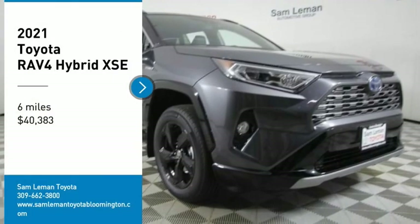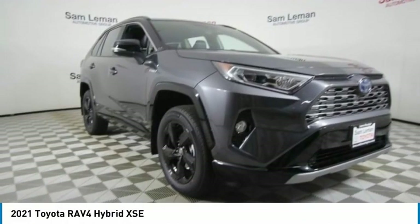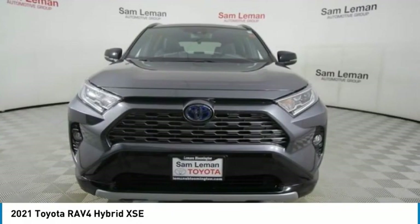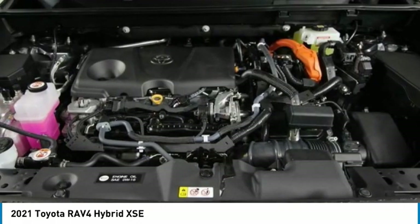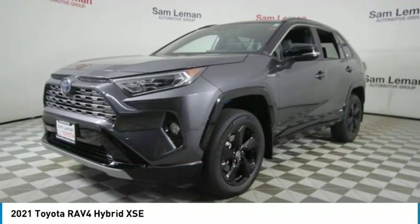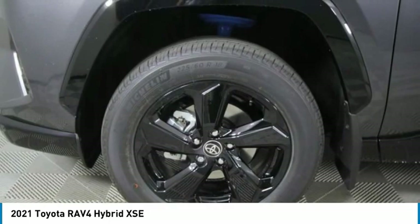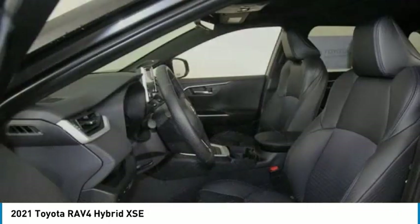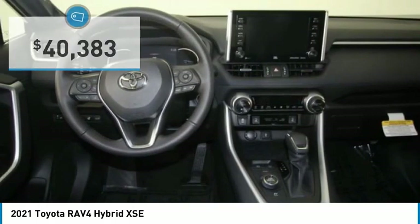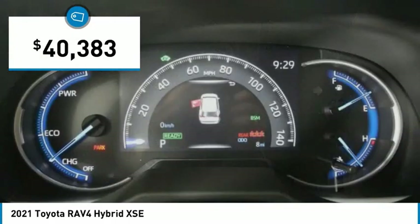Stop by and take a look at the 2021 RAV4. The RAV4 is one of the most fuel-efficient SUVs in its class. Versatile and efficient, the RAV4 mixes the comfort and drivability of a sedan with the benefits of an SUV. This highly evolved, well-packaged crossover SUV lets you have it all and is priced below $45,000.